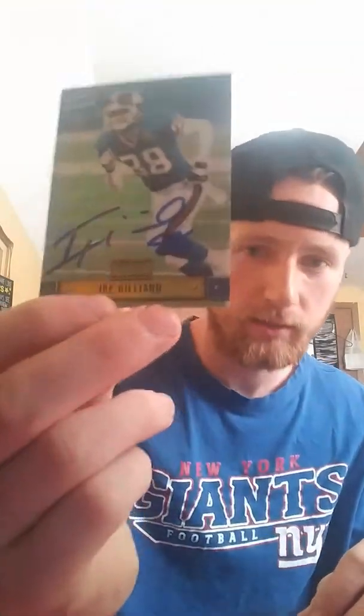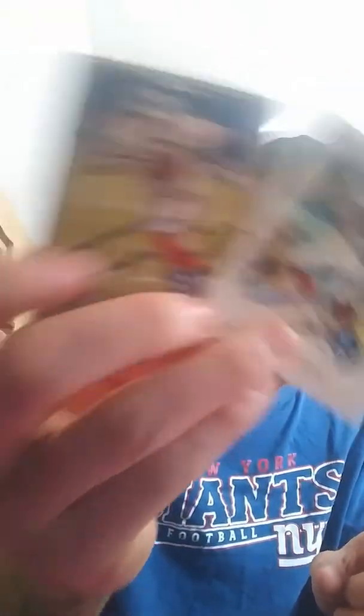Next was Ike Hilliard, signing 3-of-3, and then these two. I sent two to the Washington Redskins for that one. This next one I don't know if it's real or not — I didn't see anybody else get this guy back. I sent straight to the Vikings stadium address.